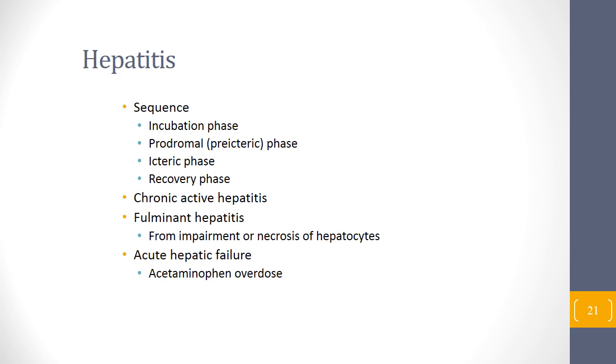When hepatitis infection occurs, the following sequence takes place: incubation phase, prodromal pre-icteric phase before the patient turns jaundiced, icteric phase when the patient develops jaundice, and recovery phase. If the patient has chronic hepatitis B or C, they may not even get into the icteric phase. Some people who had infections with B or C were able to recover themselves without any drugs. If they don't recover, they will slip into chronic hepatitis and gradual deterioration of the liver.